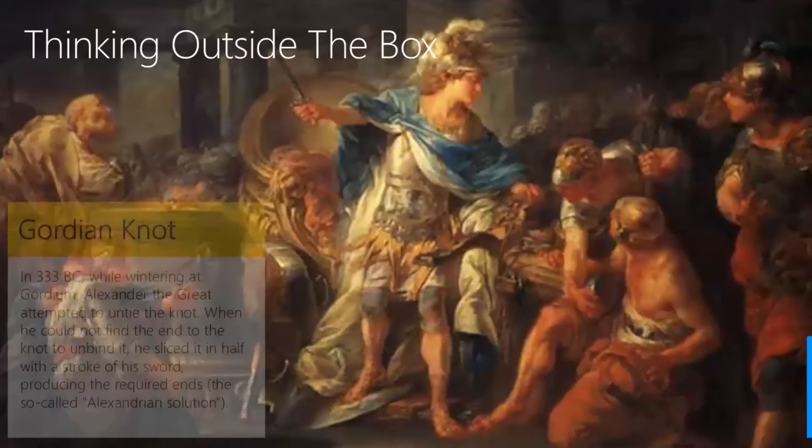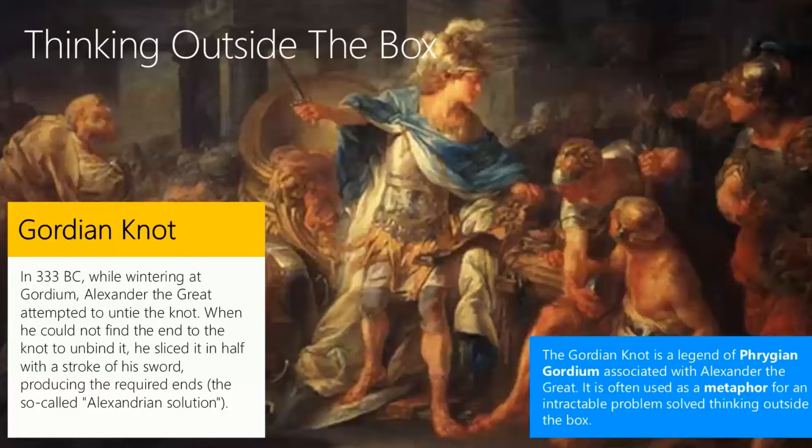I talk a lot these days about thinking outside the box with the Gordian knot. The legend of Alexander the Great — which many people know — is that Alexander the Great, in 333 BC, came to the town of Gordium. And Gordium had this really cool thing going on: they had this unknottable knot. It's a knot you couldn't untie. And all these different people would come into town and attempt to untie the knot. There was some kind of legend that if you could untie the knot, you could be the king of Gordium. It's a little bit like the Sword in the Stone legend from King Arthur. There are many legends like this in ancient times.